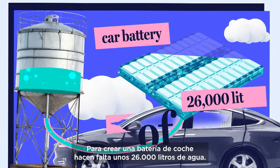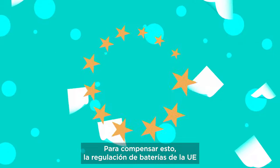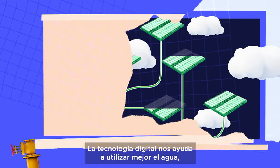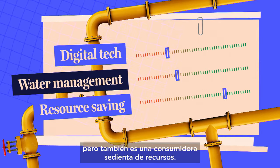Producing a car battery consumes around 26,000 liters of water. To offset this, the EU battery regulation mandates sustainable water use throughout the battery's life cycle. Digital tech will help us use water better, but it's also a thirsty consumer of resources.